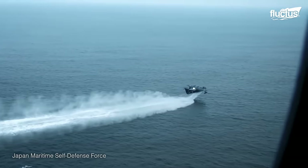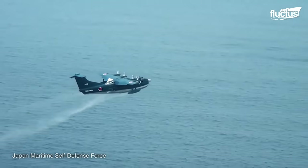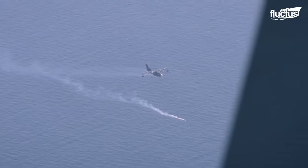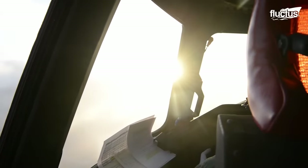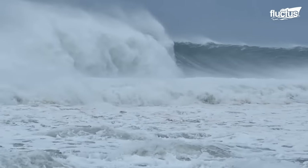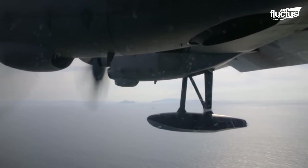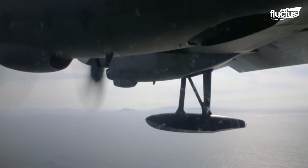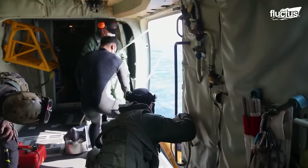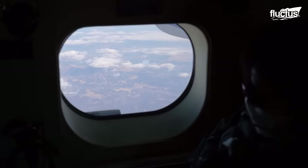The US-2 has immense potential. Not only does it boast a max takeoff weight of 100,000 pounds, but it can also operate in waves as high as 10 feet. This would dramatically improve the US's ability to operate in the Pacific. US military leaders also appreciate the US-2's impressive range of around 2,800 miles and its ability to stay airborne for over 10 hours without refueling.